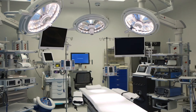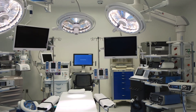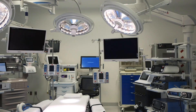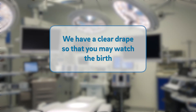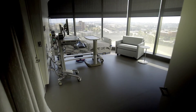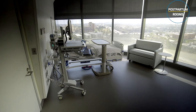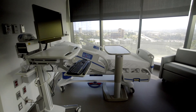If you need a c-section, we have state-of-the-art dedicated surgical rooms here on the ninth floor. Most of the time, your support person will be able to come into the operating room with you. We have a clear drape during delivery so you can watch your baby being born. After you have your baby, you will recover for about two hours and then you and your baby will move to your postpartum room on the 10th floor for the rest of your stay.